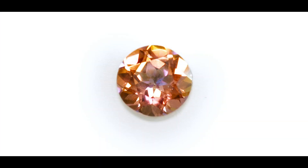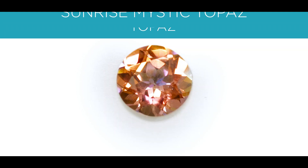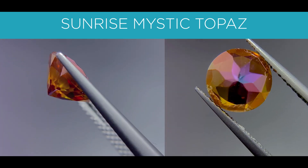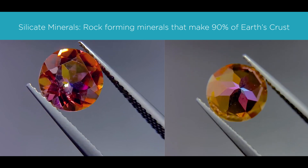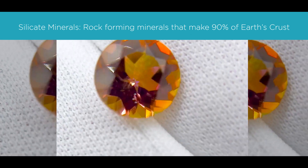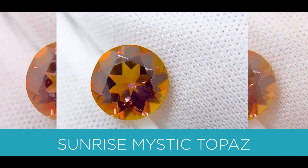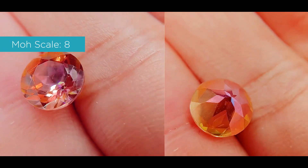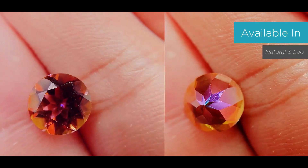The first gemstone I'll be going over is a topaz — specifically, this is a Sunrise Mystic Topaz. A topaz is a silicate mineral, which is basically a rock-forming mineral made of silicate groups. They are the largest and most important class of minerals, making up approximately 90% of the Earth's crust. This specific topaz has a very beautiful medium-light orangey-yellow with pink hues. On the Mohs scale, it measures an 8 out of 10 in hardness, and it's available in both naturals and labs.